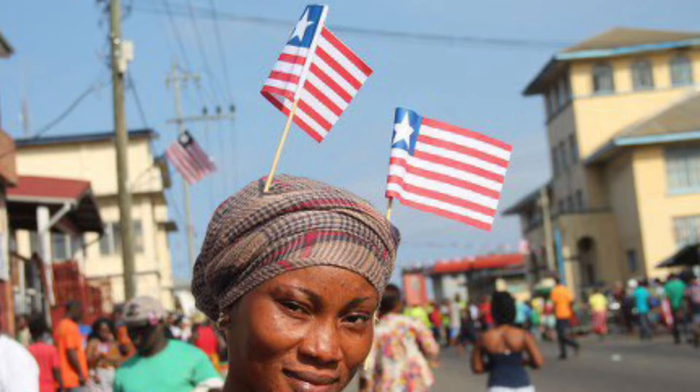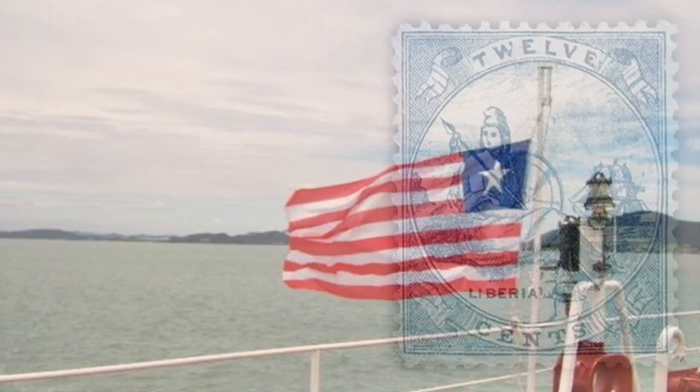So in this video, we'll go over the history of the country and its flag, its meaning and symbolism, and how its maritime use generates much of the country's revenue today.